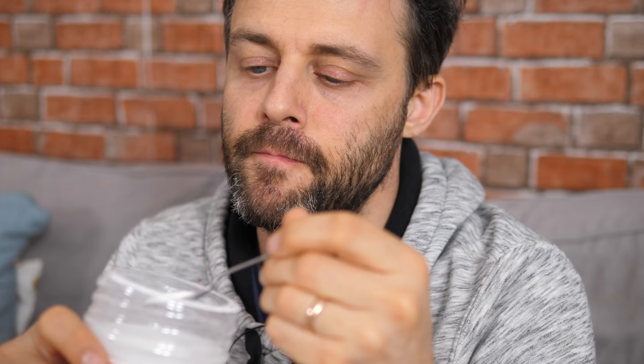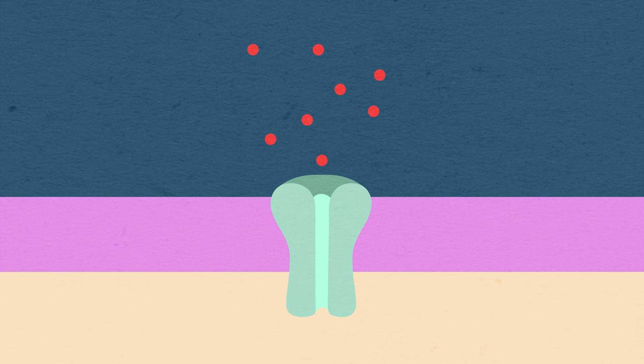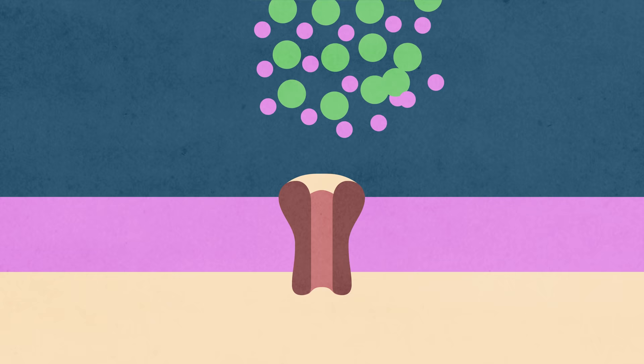All this talk of artificial sweeteners got me thinking: are there artificial versions of the stimulants of these other four taste senses that we have on our tongues? Well, when you taste something sour, you're actually just tasting protons. Protons are entering your gustatory cells when there is something acidic in your mouth. And how do you fake a proton? So I don't think there's such a thing as artificial sour.